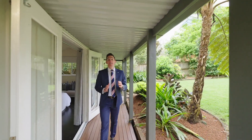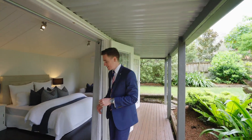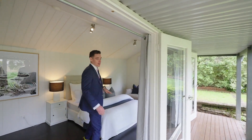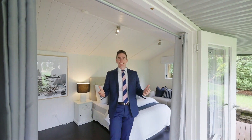But wait, there's more — it would be remiss of me not to talk about this beautiful multi-use space. Currently set out with a bed and couch, it has running water ready if you wanted to put an ensuite in, plus electricity and connected to the internet.